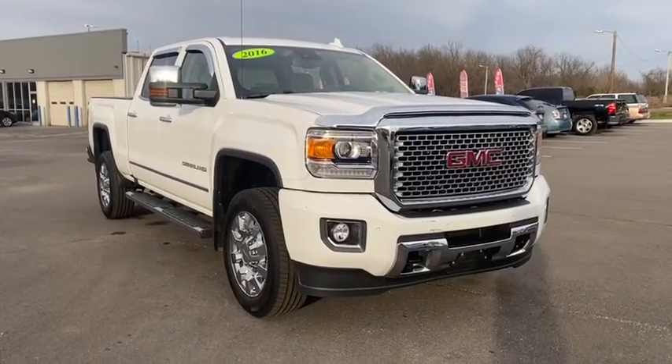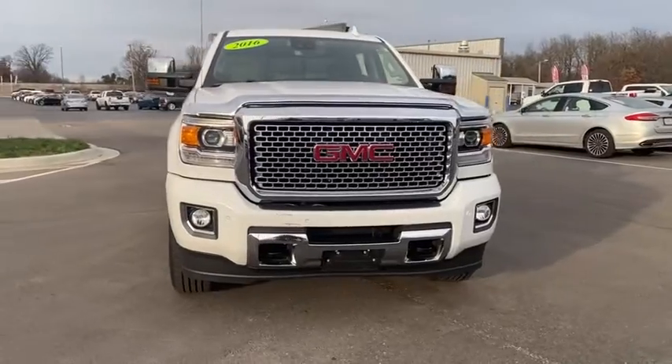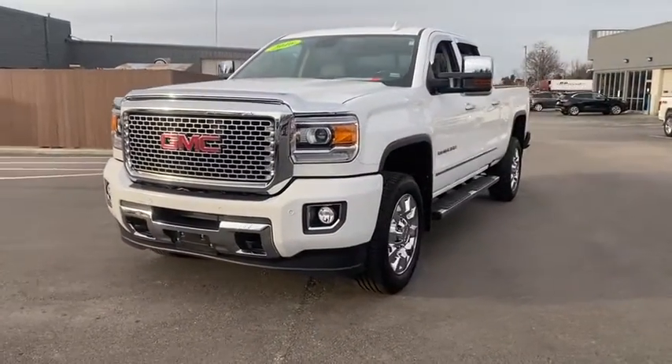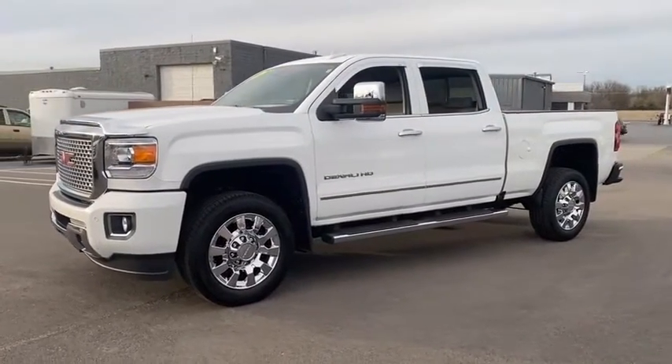Take a ride in a 2016 GMC Sierra 2500 HD. The GMC Sierra 2500 HD has all your workhorse basics covered — no worries here. This vehicle has less than 80,000 miles.